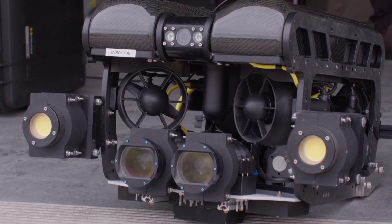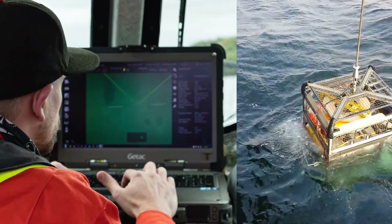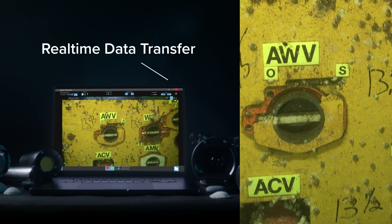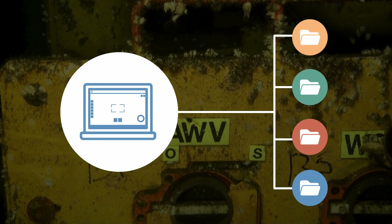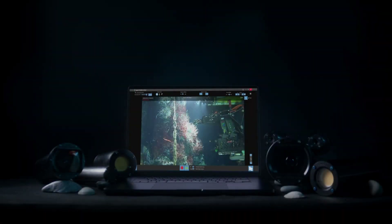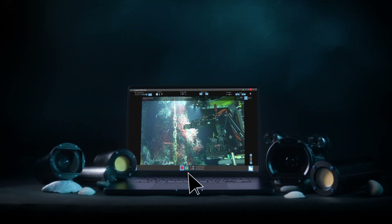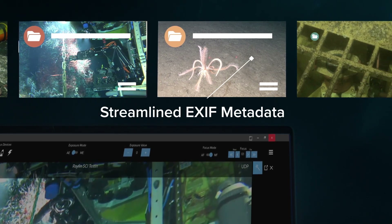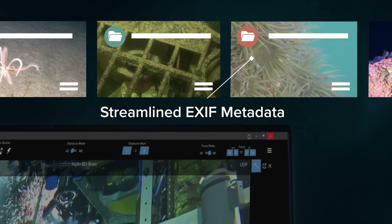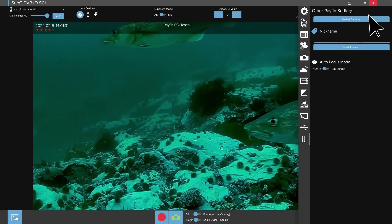Rather than waiting hours or days to download files with lengthy ROV power-on sessions, real-time data transfer gives you immediate top-side access to your images, video, and data, all organized for you in a customizable folder structure. Instead of having someone spend hours to manually match footage with data outputs, EXIF data is automatically embedded in your inspection assets, so it all comes pre-matched with key information like date, time, GPS, and sensor data.